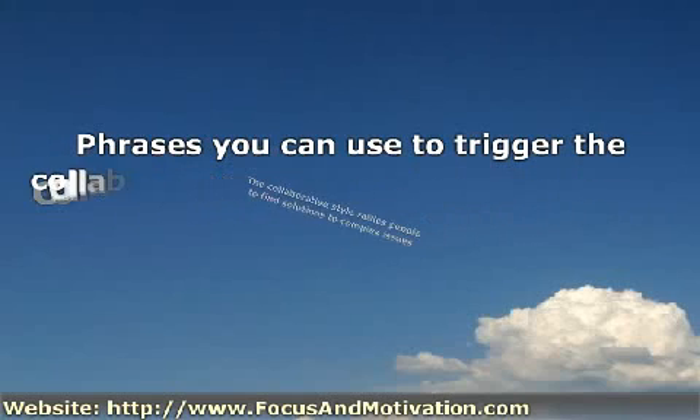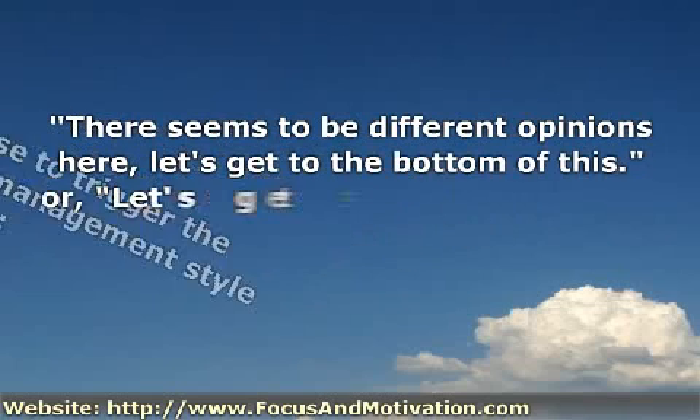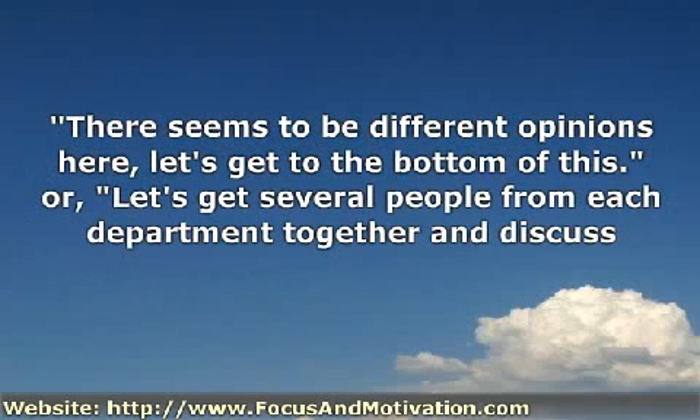Phrases you can use to trigger the collaborative conflict management style include: 'There seems to be different opinions here. Let's get to the bottom of this.' Or, 'Let's get several people from each department together and discuss the options.'